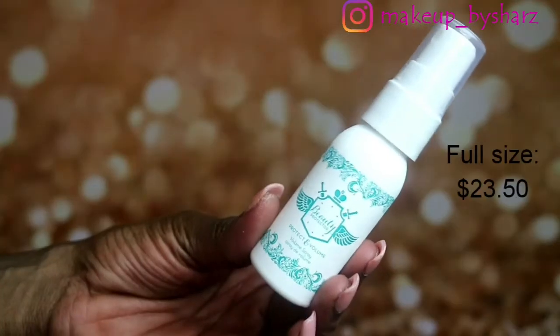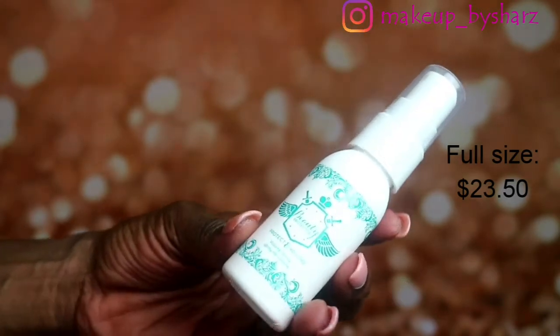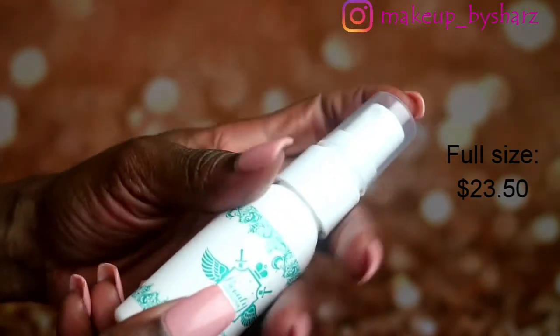Now the other item I got, which I've also got before — but I think that one was actually a leave-in conditioner — this one is the Beauty Protectal Protect and Volume Spray. The one I got before was actually a red one, but they smell so good. Get a boost of volume and shine with this weightless mist. Along with major body, it will also provide a layer of protection against heat damage.